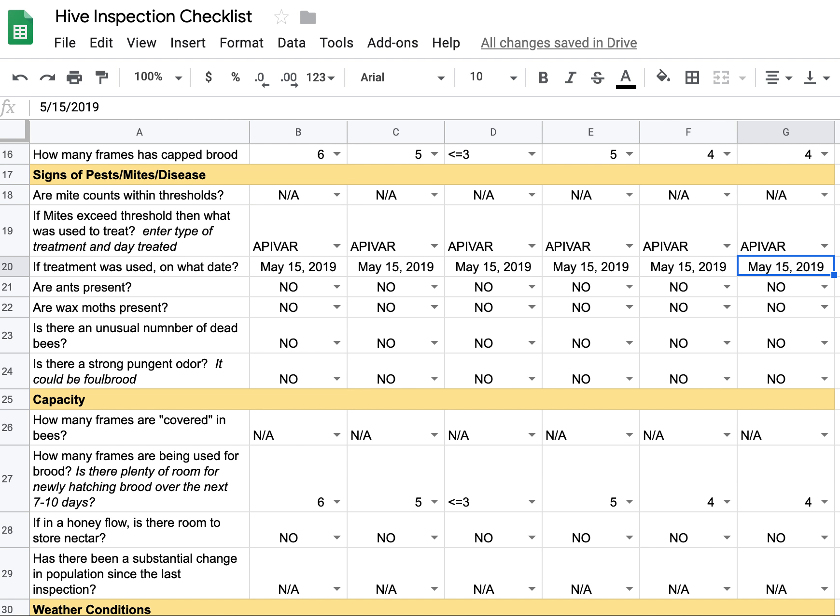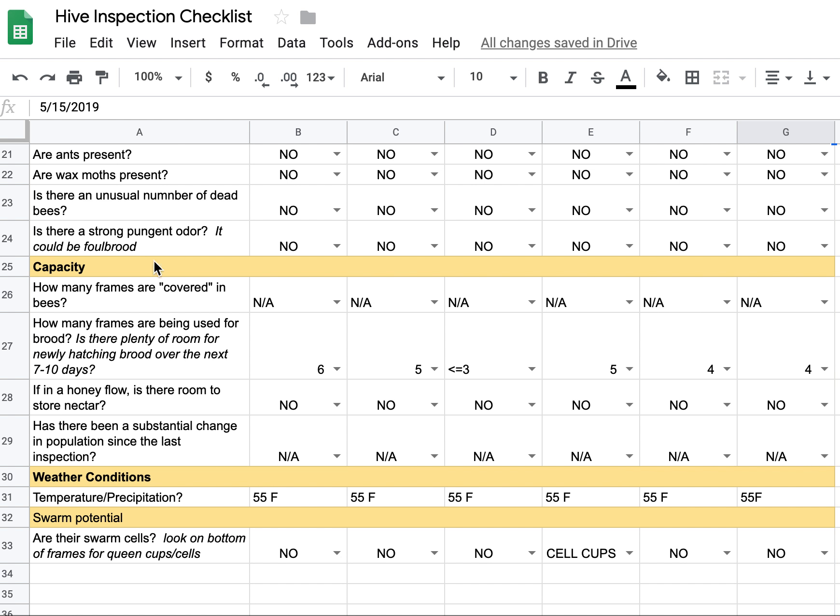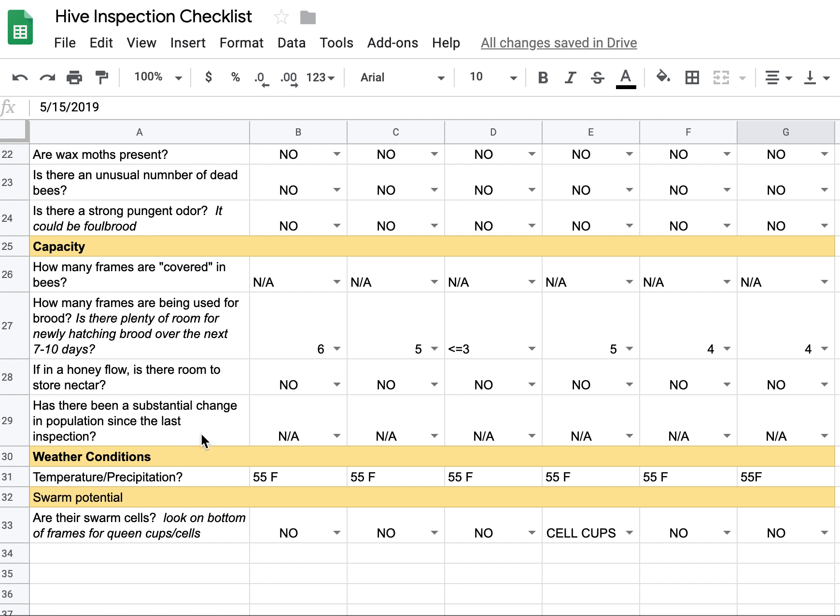As far as signs of pests, mites, and disease — I did not do a mite count. However, back when I first deployed these hives, I put a strip of Apivar in each of them. It's been about 10 to 11 days now. I'm going to pull those strips out tomorrow and give them a break for a couple of weeks, at which point I will do a mite count. There were no ants, no wax moths, no unusual number of dead bees anywhere, and no strong odor that might be symptomatic of foul brood disease.